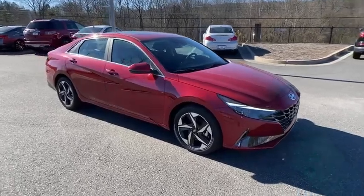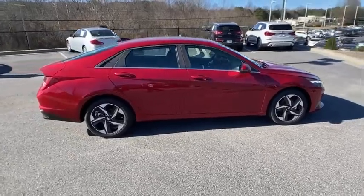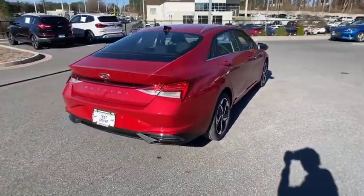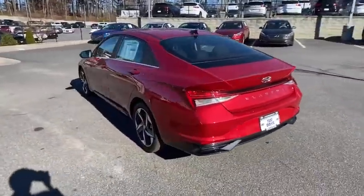You are going to love the 2021 Hyundai Elantra. The Elantra boasts the most interior room in its class and gets an exceptional 35 mpg. With its luxurious standard features, the Elantra is an easy choice.